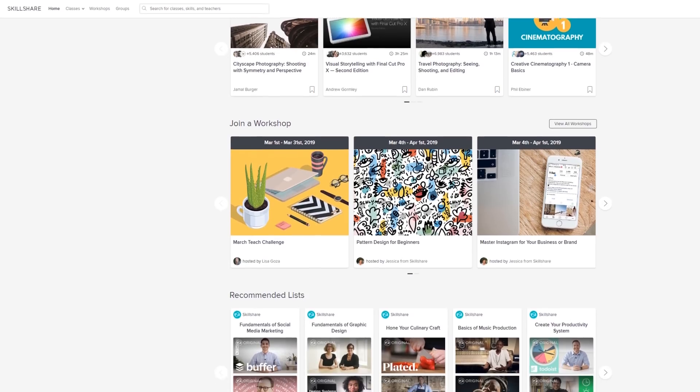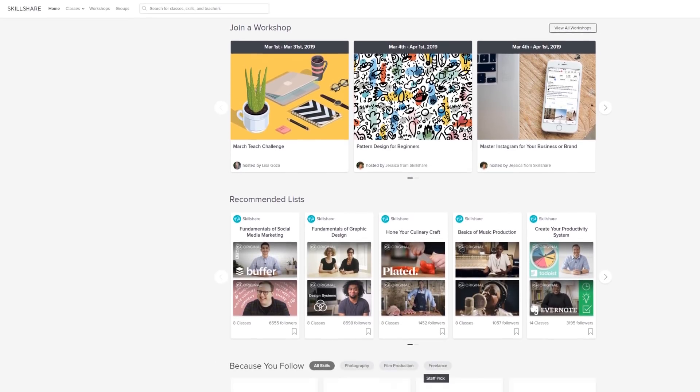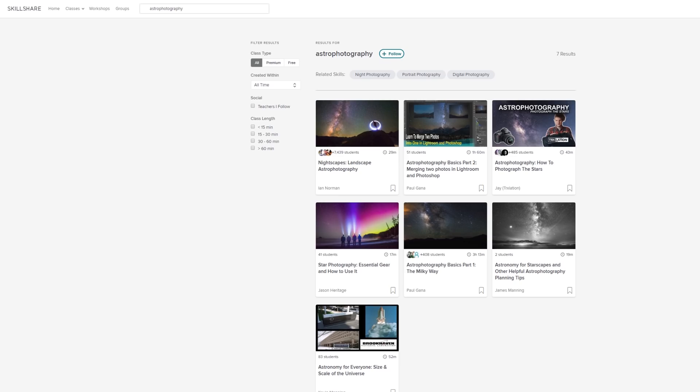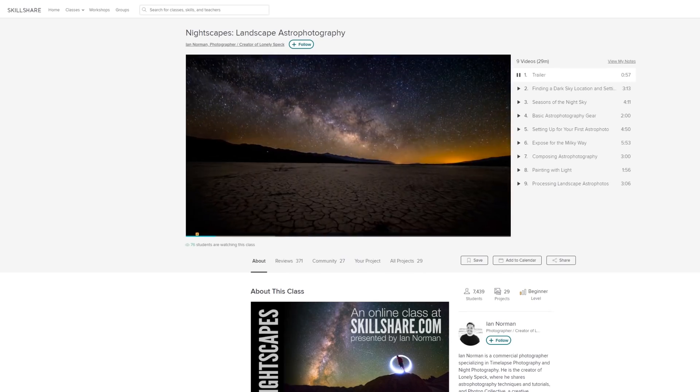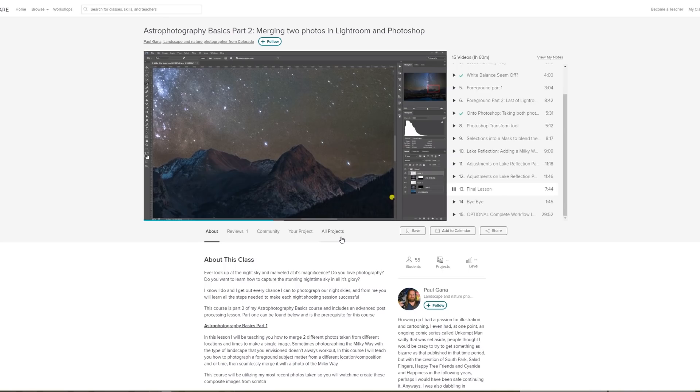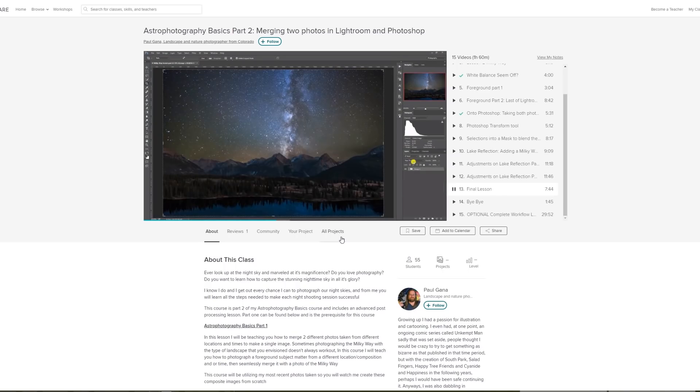Before going into detail about the night sky, a quick message from the sponsor: Skillshare. Skillshare is an online learning community for creators with more than 25,000 classes, including courses in astrophotography and astronomy. After last month's video, many of you tried out the nightscapes course by Ian Norman, which is great for beginners covering the foundations of landscape astrophotography. There's also a good in-depth two-part course by Paul Ganner, which goes into detail about post-processing.